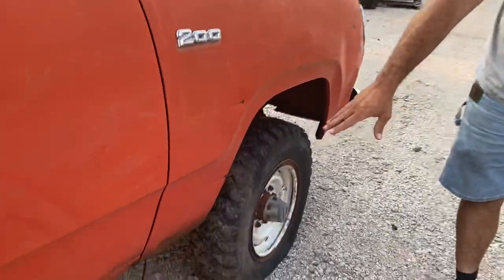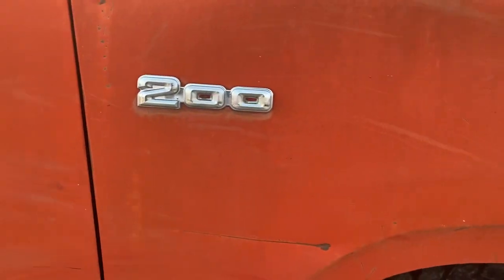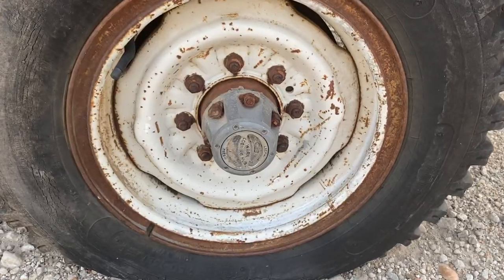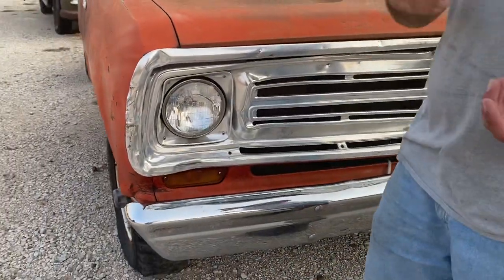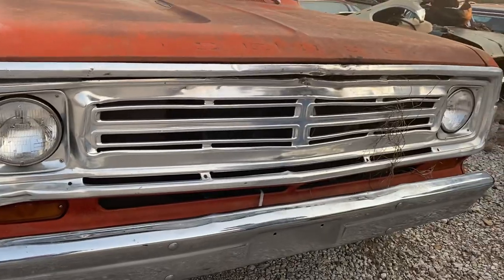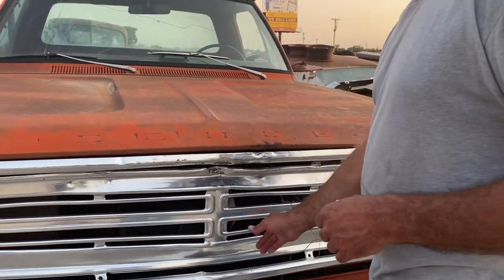The doors still fit pretty good. There's a little bit of rust in the front fenders but really pretty minimal. Still got the factory '200' badges on it. We can see the lockout hubs for the four-wheel drive sticking through the wheels. These big aluminum grills never survived, and obviously being a work truck you can tell it took a beating in the field. Still some remnants of this thing being parked out in the pasture for years hanging on it.